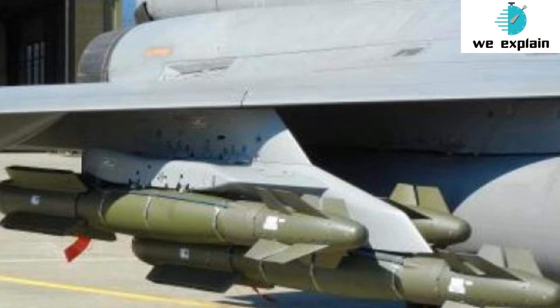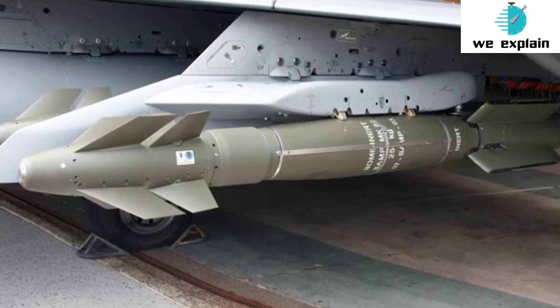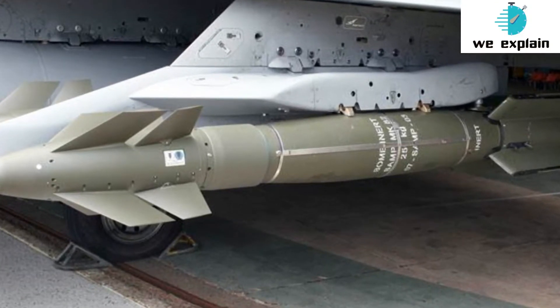The Rafale has earlier been used for airstrikes in Libya, Afghanistan, Iraq, and Syria using the Hammer, along with other missiles that will be available in the Indian version, as the first batch of five jets lands in Ambala on July 29. Integration and trials of the Spice 2000 would take some time and delay the Rafale in being operationally ready. Keeping the current scenario in mind, it was decided to equip it with Hammer, as it has already been used on the Rafale, said an official.